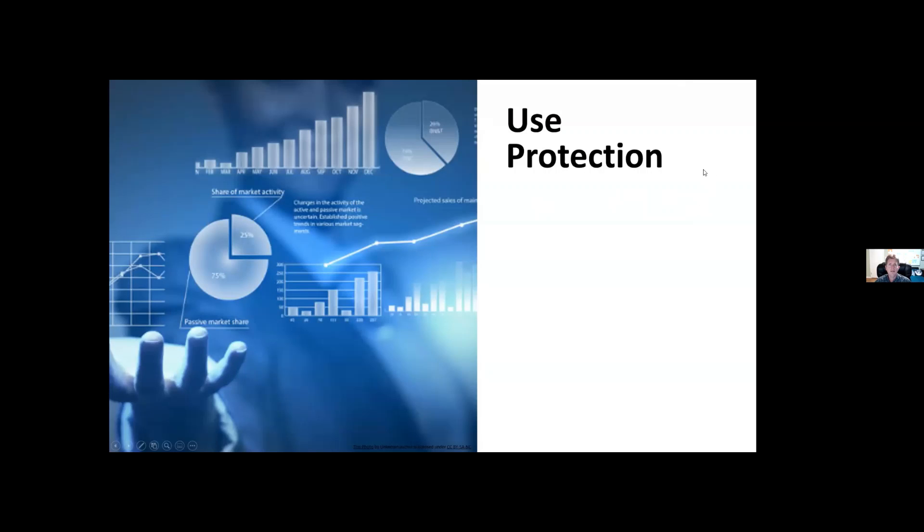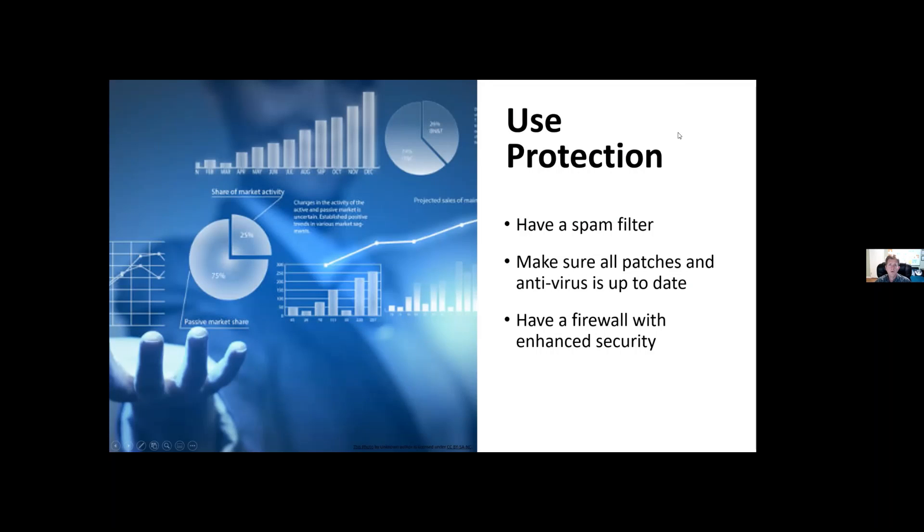Let's talk about using automated protection. You should have a spam filter and anti-spam tools to help remove temptation and protect against spoofing attacks. Always make sure everything is up to date — the older your systems, the more vulnerabilities that can be exploited. Use a firewall with enhanced security features rather than just a basic ISP router. You should also have monitoring on company devices — we offer a monitoring package, and my team has called clients when we see something strange happening.